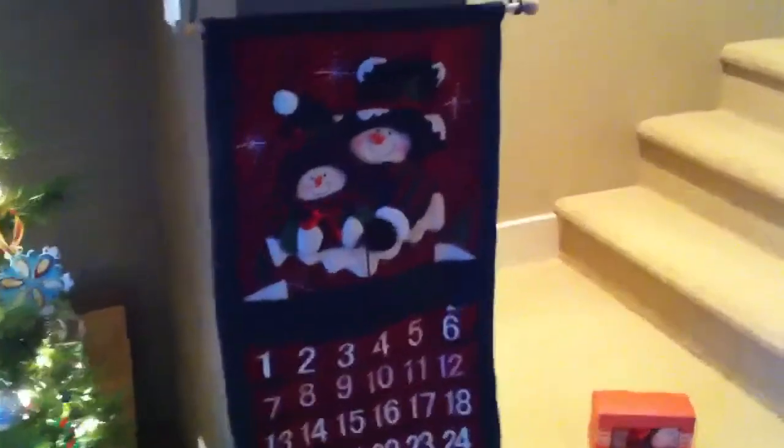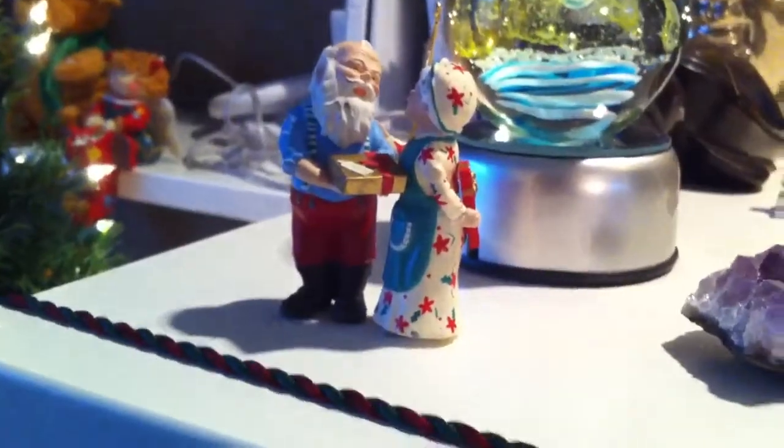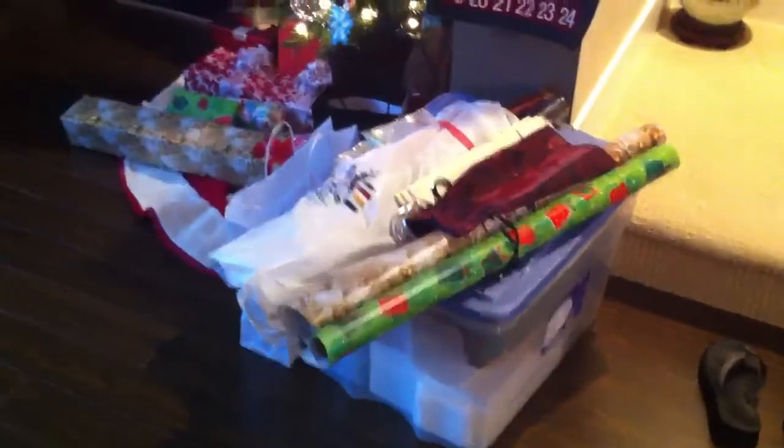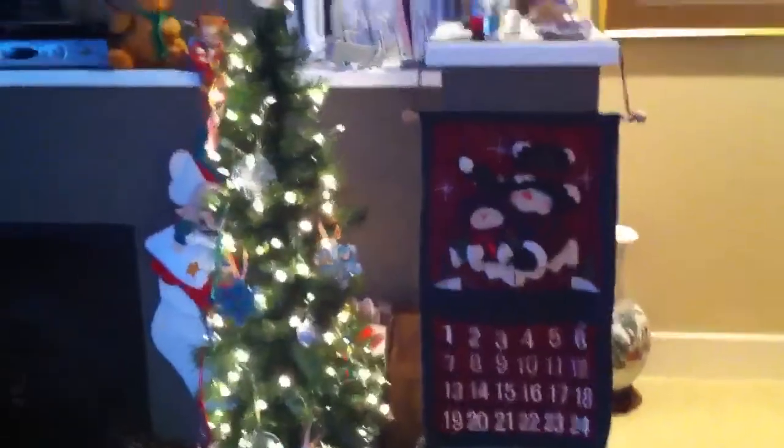Next up, we got our little countdown calendar chart. We got Santa Claus and Mrs. Claus having a little social time, and Rudolph the Red-Nosed Reindeer on a cool rock. And down here, as you can see, we got all the Christmas preparation things that we did, because we just finished doing a whole lot of gift wrapping and stuff like that. But so far, my Christmas holiday is going awesome.